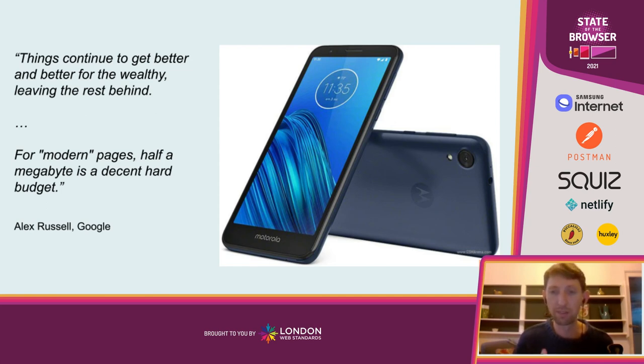The average device in the world right now — the Motorola E6, costing about $150 — if you think about that as the average, it means roughly half of the world's internet users are using something worse than this. This is the sort of device we should really be testing on to find out what it's like for people to use the services we're building. We shouldn't necessarily be using an iPhone 10 or the latest Samsung Galaxy; we should be using something like this or worse.